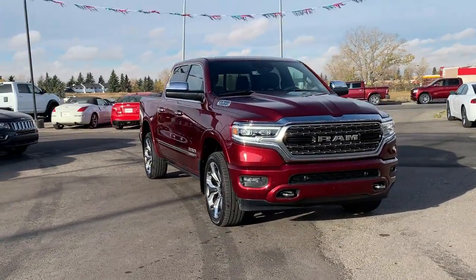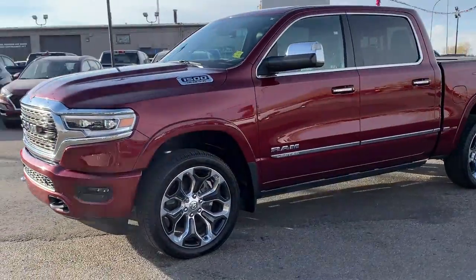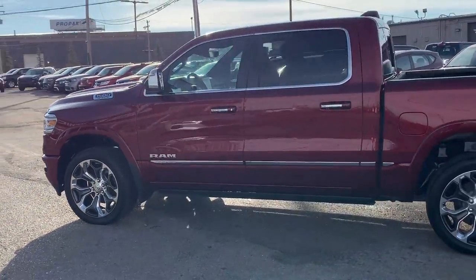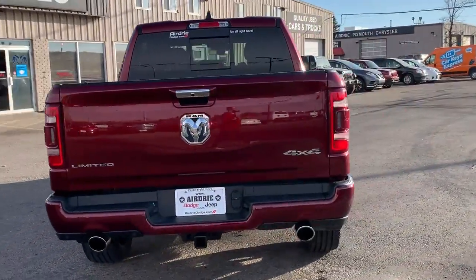Now back to the start of the show, we have this absolutely gorgeous 2019 Ram 1500 Limited Crew Cab 4x4 that was just recently traded in. Under the hood, you're going to find the legendary 5.7 liter V8 Hemi engine paired with an eight-speed automatic transmission, and as we head around into the sunshine, you'll notice the absolutely gorgeous red pearl color.